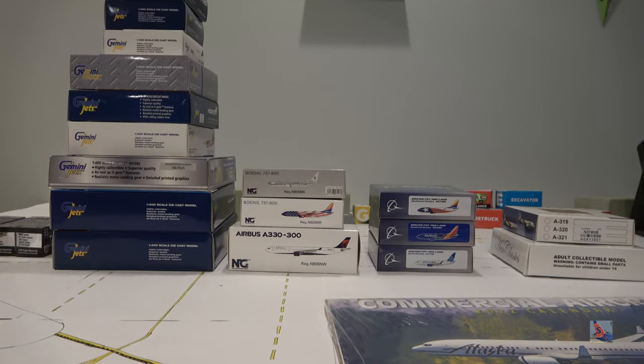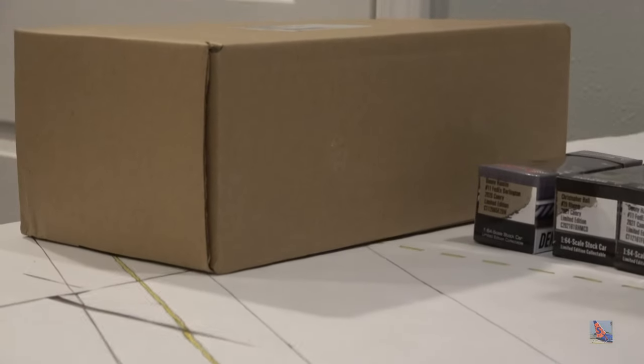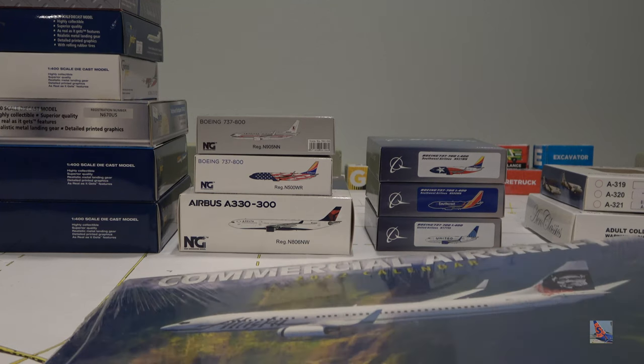Welcome back to another video — this is massive unboxing number nine, our annual Christmas unboxing. We have a total of 17 new models to unbox, plus some bonus stuff. I got two Aero Classics, three Panda models, three NG models, and the rest are all Gemini Jets — approximately nine — taking up about half the unboxing.